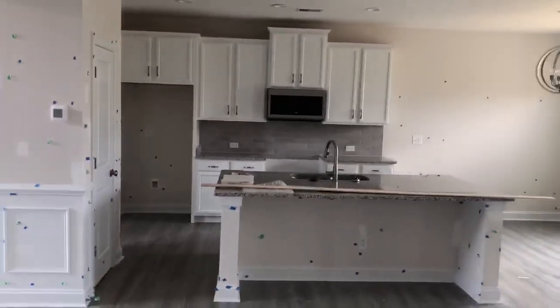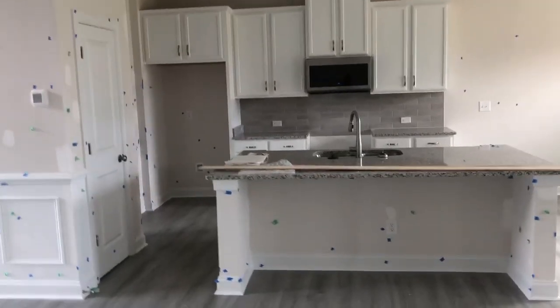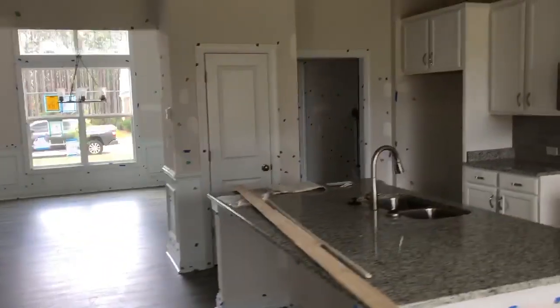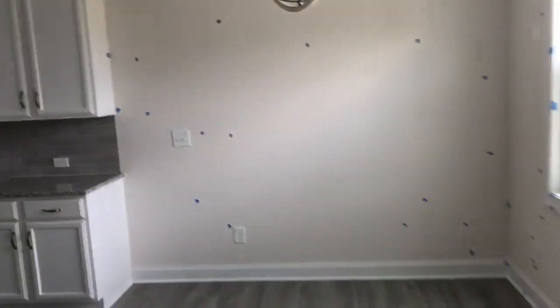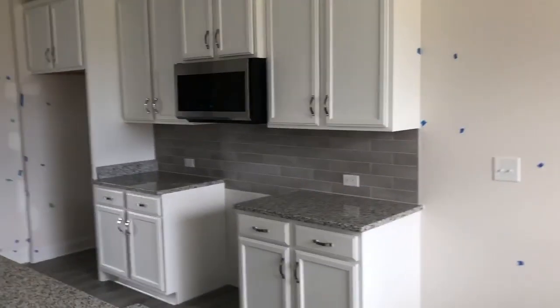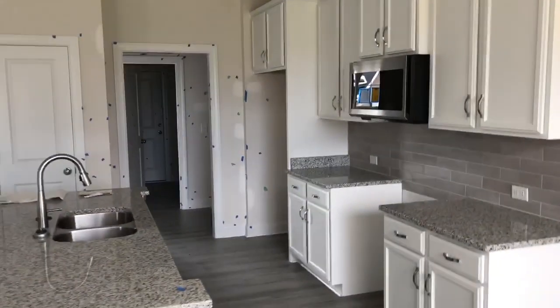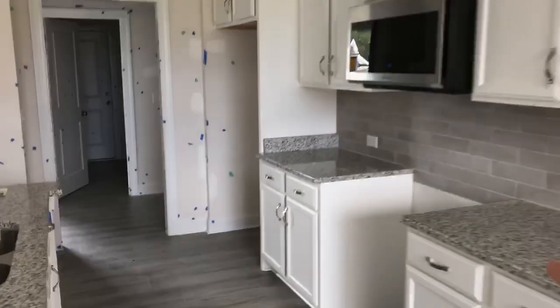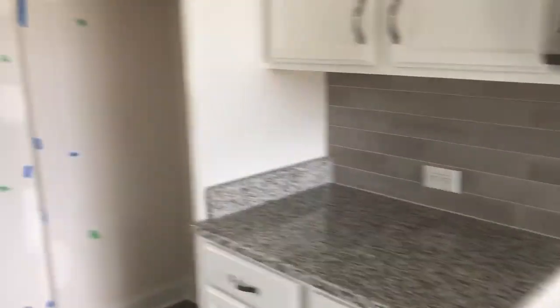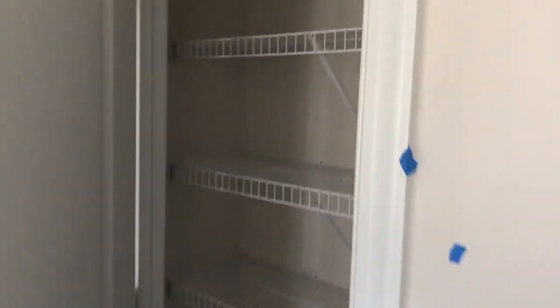As we walk into the kitchen, you can see they have a bar countertop that gives you some extra seating. Your pantry is over there in the corner, and there's kind of a kitchenette area here where you could put a table for a little extra seating outside of that formal dining. You can see all your cupboards over there, and this is where your stove will be — they do have the option for electric or gas. This spot is for your refrigerator, and over here is the pantry with space for all your pantry items.